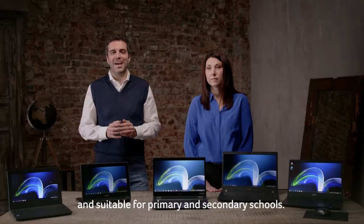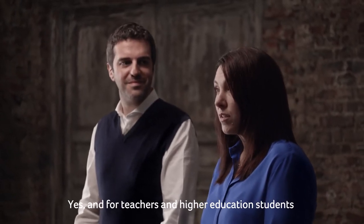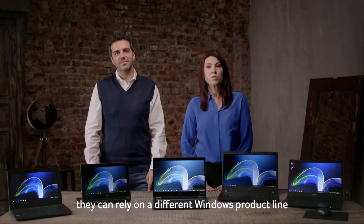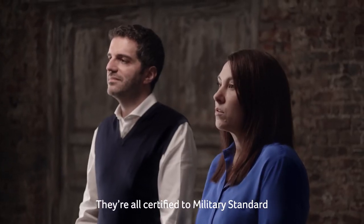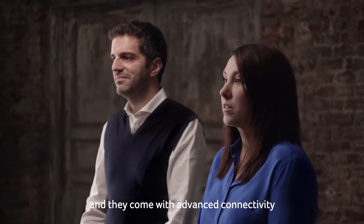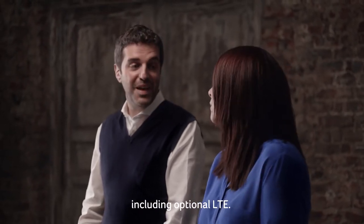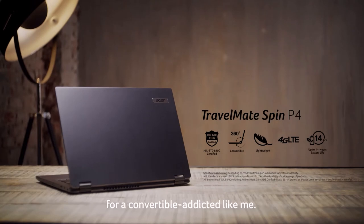The new TravelMate B3 and Spin B3 are devices designed and suitable for primary and secondary schools. For teachers and higher education students, they can rely on a different Windows product line: the TravelMate P series. They're all certified to military standard resistance criteria and they come with advanced connectivity including optional LTE.